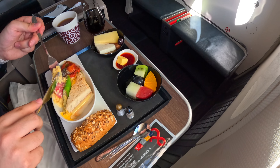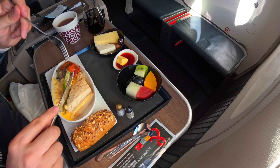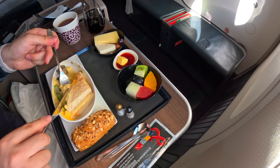But I know many of my friends do not like mushrooms, and some passengers might be vegan. Given that it's impossible to pre-arrange a special meal, I think Turkish Airlines should offer 2 to 3 choices on its domestic business class service.